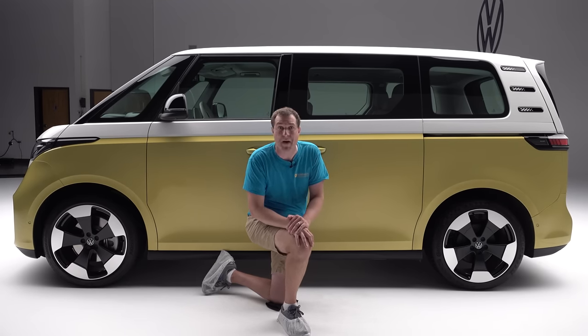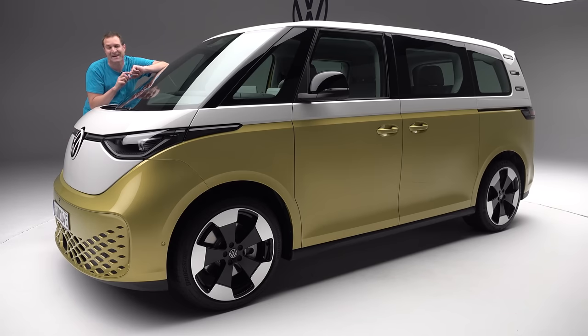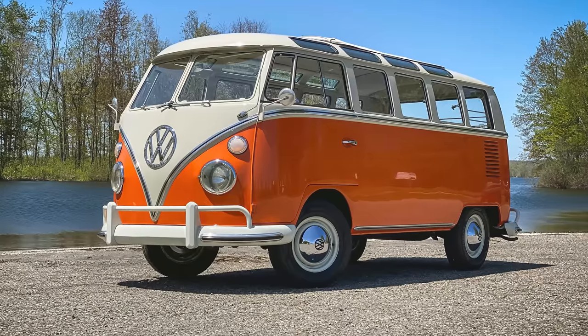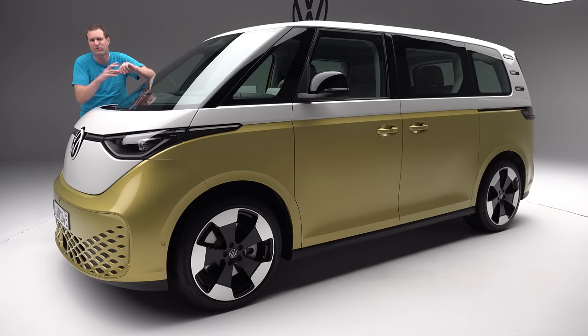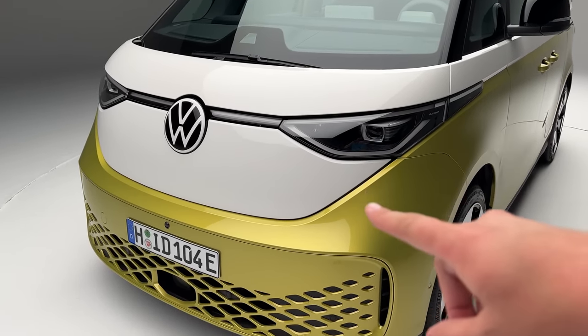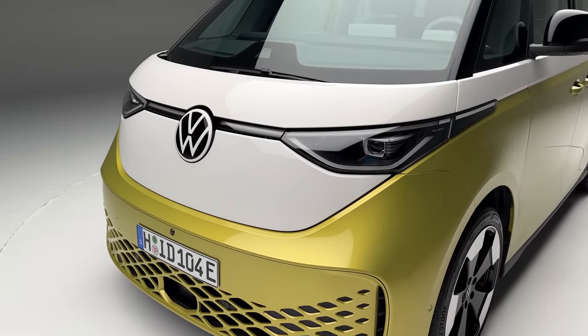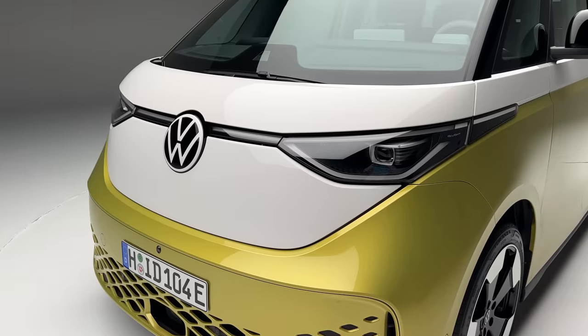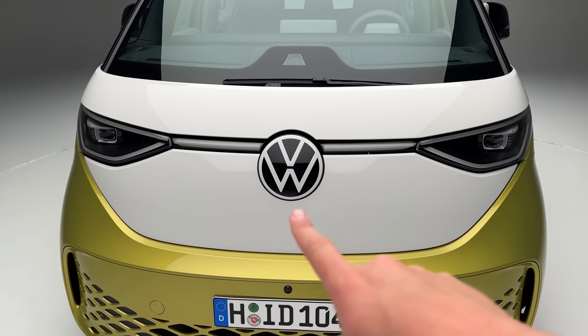Let's talk through the quirks and features, starting with the appearance. The shape of this van is incredibly cool and tremendously distinctive, obviously intended to recall the original Volkswagen bus. It's not just the profile — there are many design details that pay tribute. Up front you have this two-tone shape: white on top and a color on the bottom, a reminder of the old-school bus. And you also have a huge Volkswagen logo up front, just like the original.